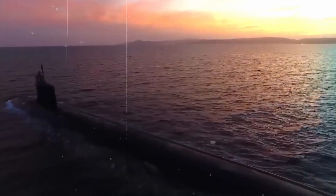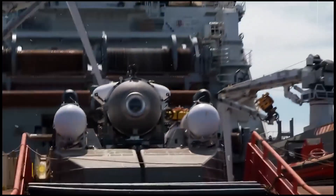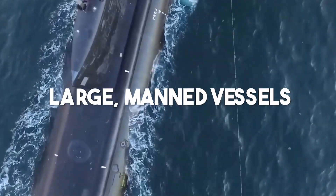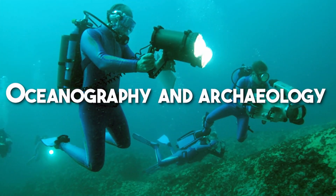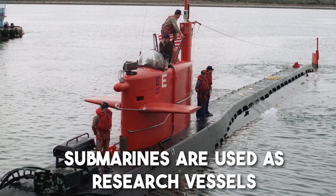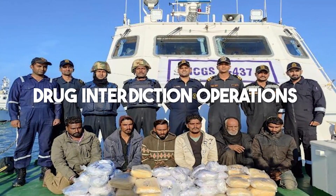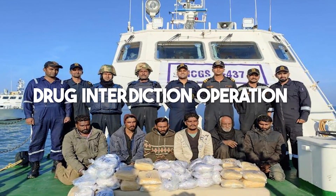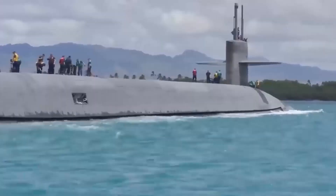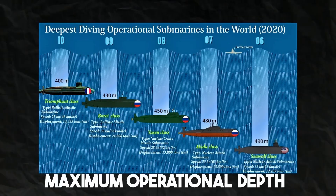A submerged watercraft that can operate independently is called a submarine. It differs from a submersible, which has less capability for diving underwater. Large manned vessels are most frequently referred to by the term. Oceanography and archaeology are just two examples of the many scientific fields where submarines are used as research vessels. They are also employed in anti-submarine, mine laying, and drug interdiction operations during undersea conflict. Although precise information on submarines' resistance to ocean pressure is typically classified, there is some open-source data available on their design, testing, and maximum operational depth.